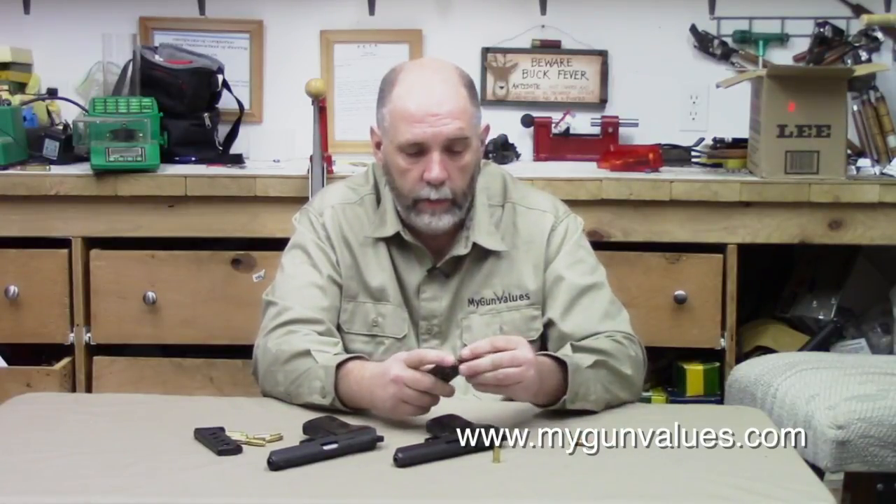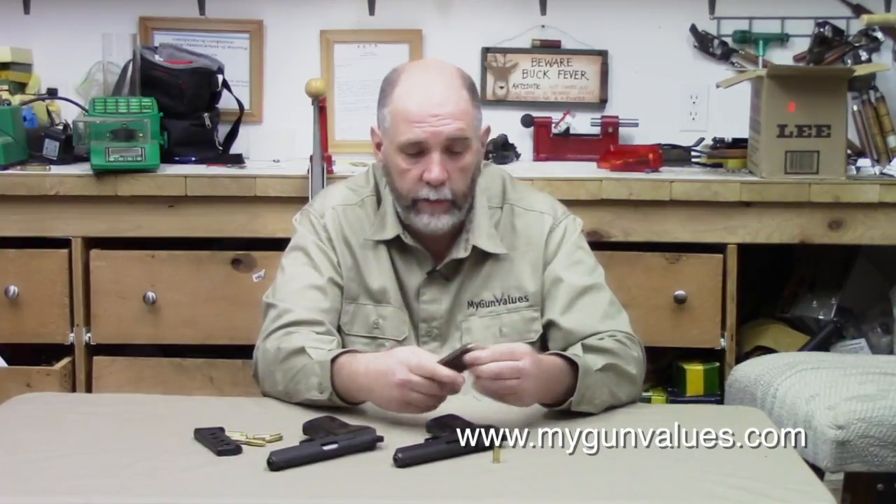I keep both of these loaded for home defense but don't keep anything chambered. I had a weird accidental discharge situation with a Model 1911 many years ago — I don't believe it was my fault, but the person involved is no longer with us, so we'll leave that alone. I just don't keep anything chambered; if I need it that quickly then that's my tough luck. I keep revolvers on an empty chamber too — it's just not worth the risk of an accidental discharge.